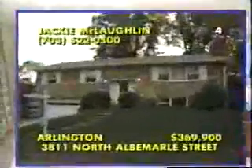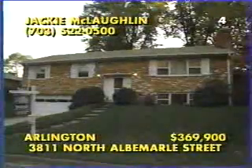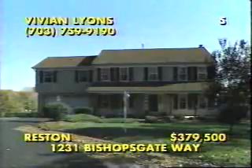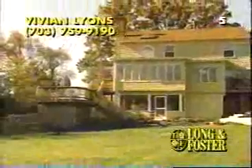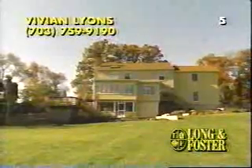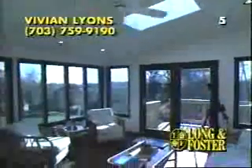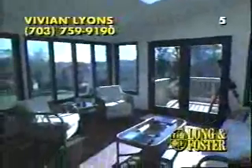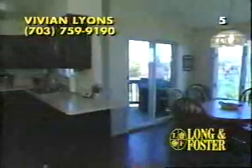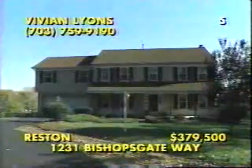Minutes from Tyson's Corner and Reston Town Center in the Langley School District, this gracious colonial is sited on almost one acre of cul-de-sac privacy. With six bedrooms and three-and-a-half baths, 1231 Bishop's Gateway truly has it all, with a screened porch off the finished lower level, a second-floor laundry, and formal living and dining rooms. This incomparable sunroom features custom ceramic tile and lies just off the country kitchen, crafted with hardwood floors. Also featured is a glorious master suite with a dressing room and a soothing soaking tub. Call Vivian Lyons at 703-759-9190.